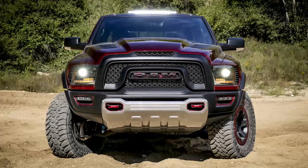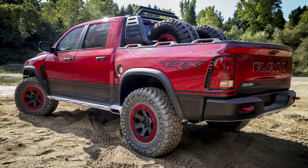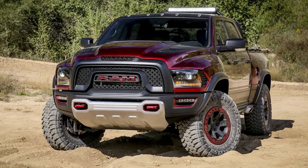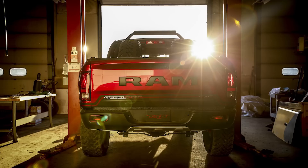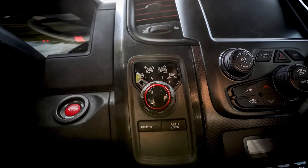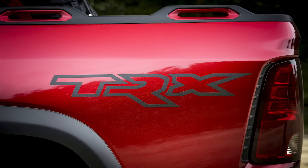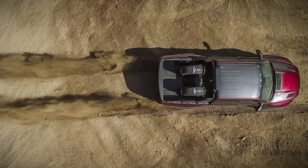Not to be outdone by Ford, Ram unveiled the Rebel TRX concept at the Texas State Fair — it looks very aggressive. The best thing about this Rebel is it has a 6.2-liter supercharged Hemi V8 making 575 horsepower, which many are saying is basically the Hellcat motor detuned. With some tuning you could get this up to 707 horsepower. For those upset about the Raptor going with a V6 instead of a V8, this could be your solution — and I don't see why Ram wouldn't build it.